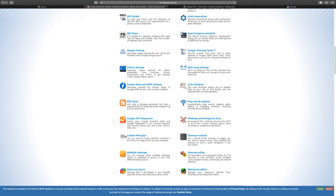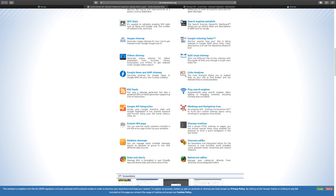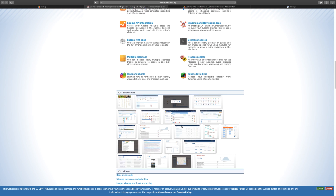You have custom 404 pages, which you need. I've been to so many websites where they don't have a 404 page set up properly — you can actually utilize your 404 page to boost your traffic. You also have multiple sitemaps so you can have as many as you need, the htaccess editor, the robots.txt, and the sitemap module.